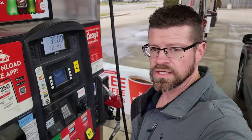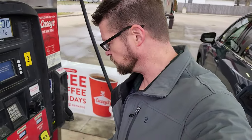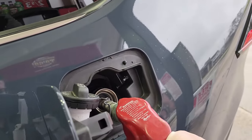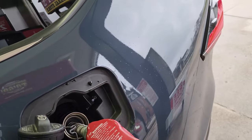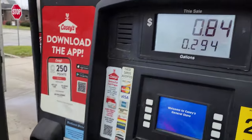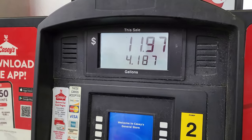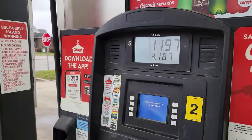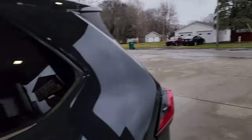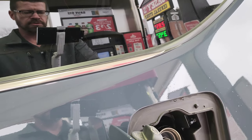We are here at our local gas station and we are going to get this thing filled up. There are no special requirements for this engine so we will be putting in 87 octane. We have driven this for a couple days so it will take a little bit to fill up. We're going to wait 30 seconds and then do a top off. So we top off here — five, four, three, two, one — and we're going to top off.